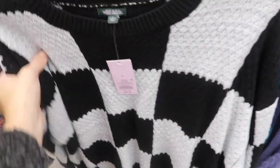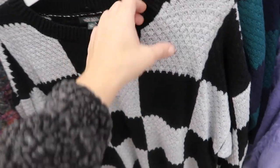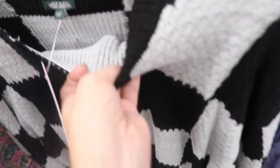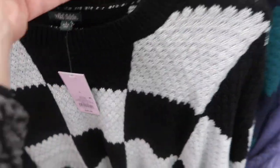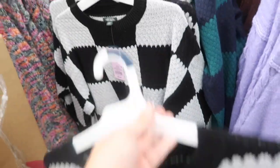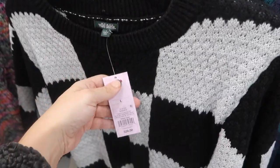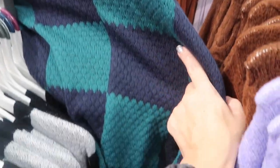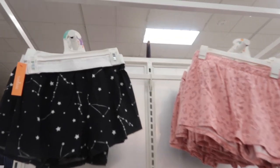Also new from Wild Fable are these checkered sweaters — crew neck, drop sleeve, really thick, oversized relaxed fit. They're going to be $28 and come in black and white and also teal and navy.